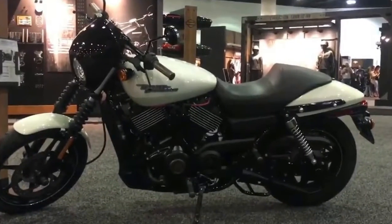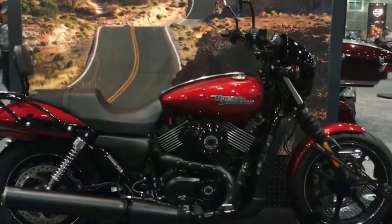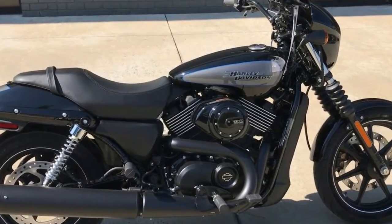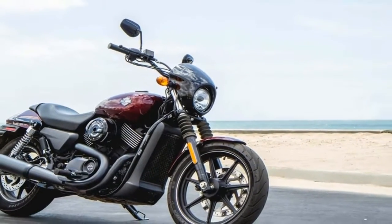Customers eyeing the Street 750 can take heart in the knowledge that the engine is the basis of Harley-Davidson's American Flat Track race program, now entering its fifth year. The model uses a modern aluminum, fuel-injected, liquid-cooled 60-degree V-twin which,